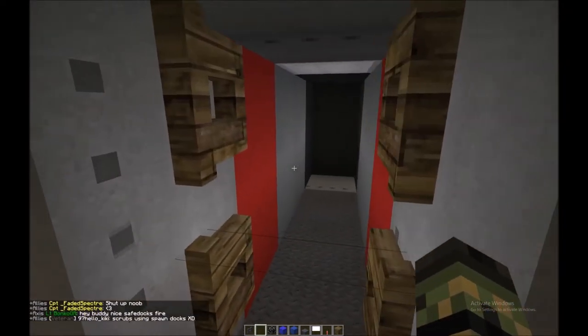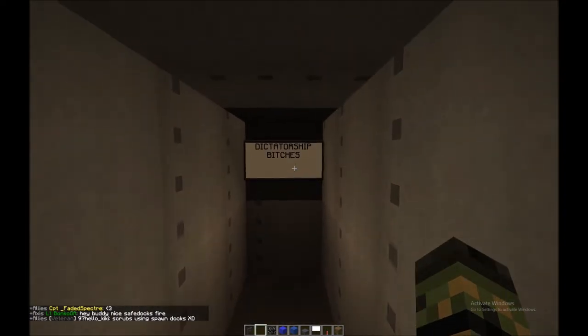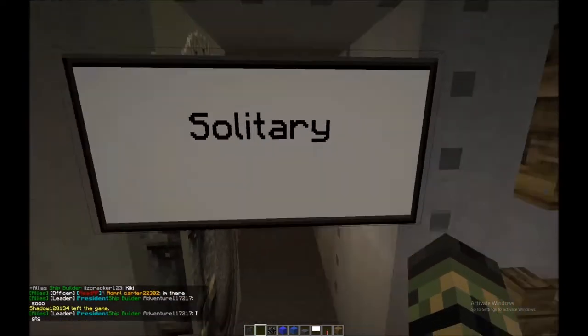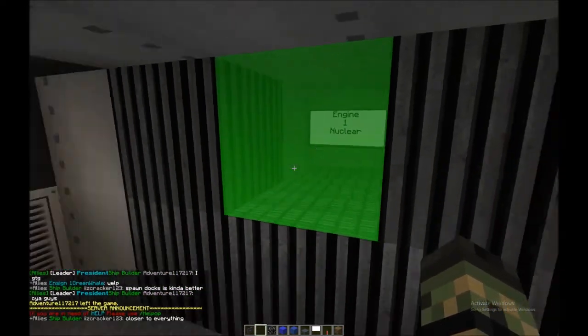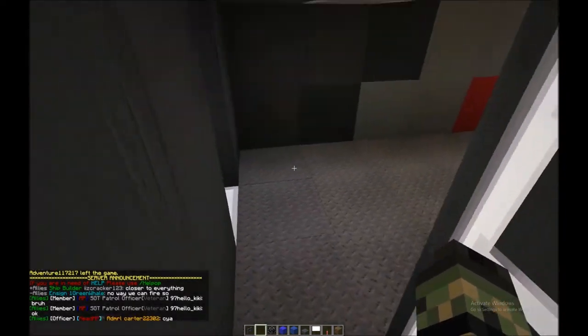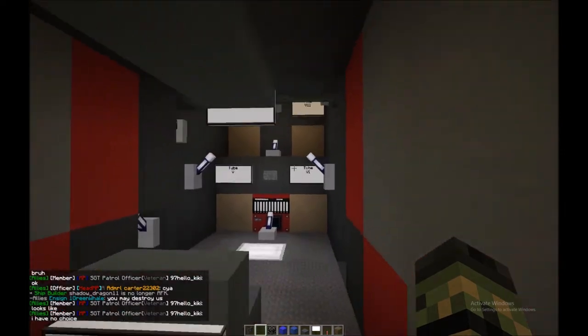Here it looks like we have a solitary confinement area. Moving on, he's got his engine and nuclear reactor — nuclear is definitely a good way to operate a sub, as it goes the same speed underwater as on the surface, but it is pretty pricey.